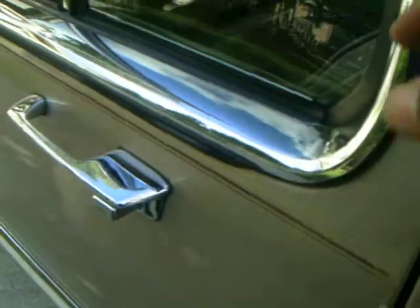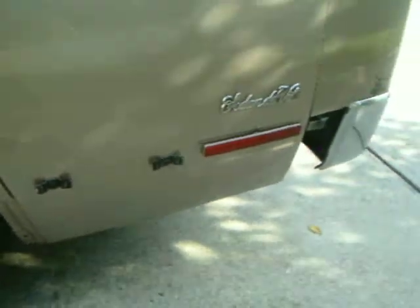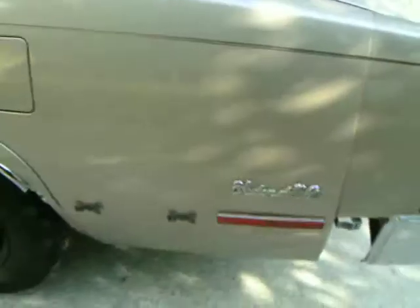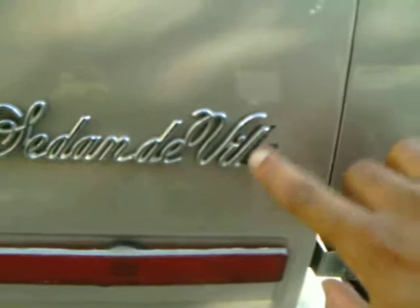Right here it looks like the rubber cracked from the window, but it's just kind of laying up under there — ain't nothing wrong with it. I got the side skirts missing off the back on both sides because somebody did a hit and run on it. And a little bit of the badge right here is missing too.